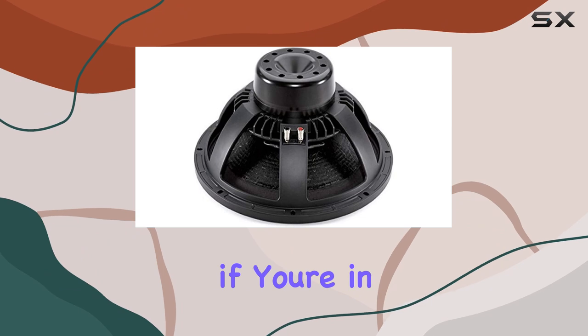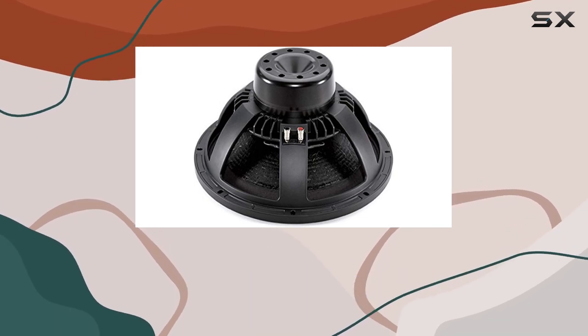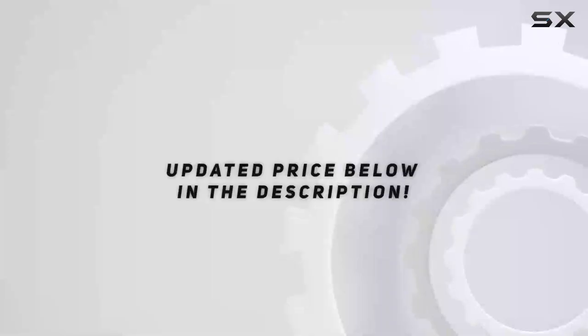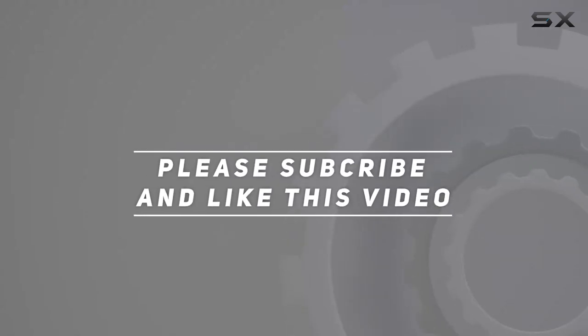In conclusion, if you're in the market for a powerful, reliable woofer that won't break the bank, look no further than the BNC-15NW100 15-inch woofer. Trust me, your ears will thank you. Check out the video description for updated price, and thank you for watching this video.